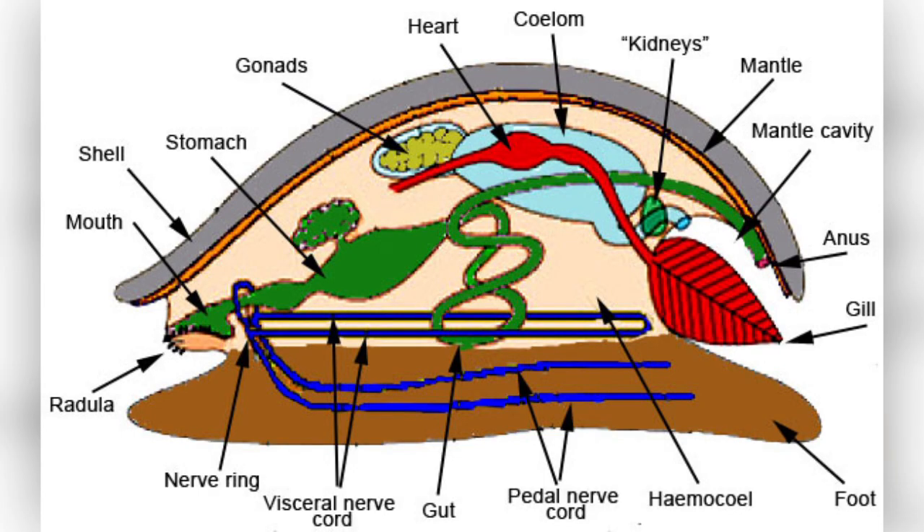The characteristics of phylum mollusca are: they are symmetrical, they have three layers, their body is soft and unsegmented, and their body is divisible into three regions — a head, a visceral mass, and a strong foot. Their body could be covered by a mantle and a shell. They can be found in different habitats, both aquatic and terrestrial. The digestive system is well developed and complex.